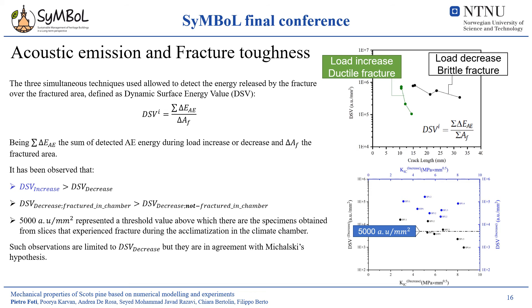The three techniques used in this study allowed to determine the energy released by the fracture over the fractured area, defined as dynamic surface energy. The dynamic surface energy has been evaluated both during the load decrease and increase portions of the load displacement curve, that correspond to brittle and ductile behavior. It has been observed that the values of the dynamic surface energy differ vastly between load increase and decrease. The dynamic surface energy in the load decrease portion has a higher value in those specimens obtained from slices fractured in the climate chamber. A threshold value for the dynamic surface energy has been found, above which are the specimens obtained from fractured slices in the climate chamber.